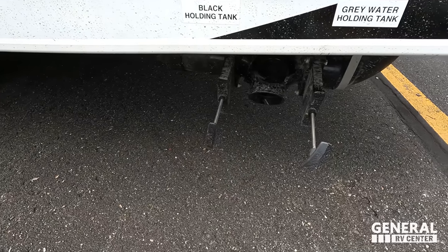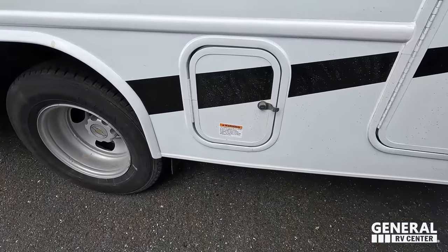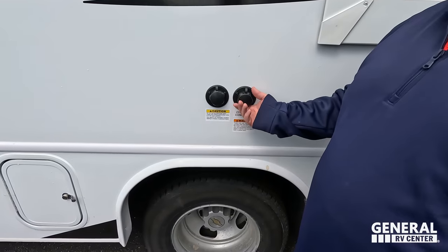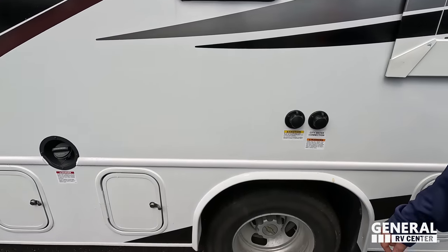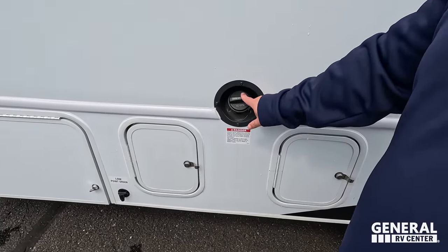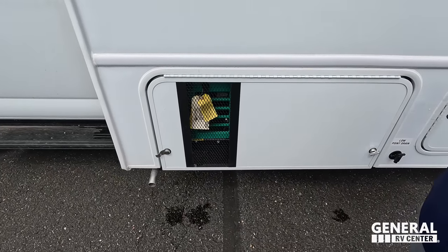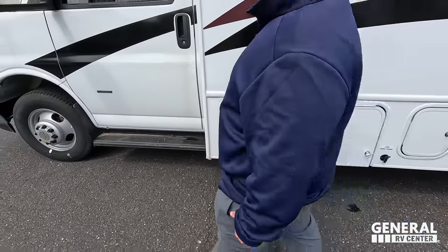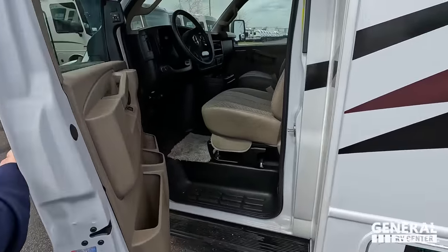Right there is where you're dumping your black and gray tanks. Right there is where your 30-amp power cord is. Potable water fill. Black tank flush. Outdoor shower right there. These are your other components — fuel fill up, and then there's a generator: it is an Onan 4000 generator. Then to enter on this side — very nice.